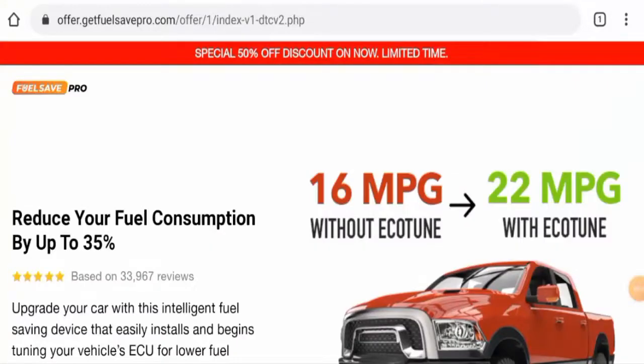Hi guys, hope you are all doing well. Would you like to know about Fuel Save Pro reviews? We are going to provide you with an unbiased review in this video. If you want to buy this product, please watch this video. If you have experienced any fraud, not received the product, or got a damaged product, watch this video to find out how to get your money back.